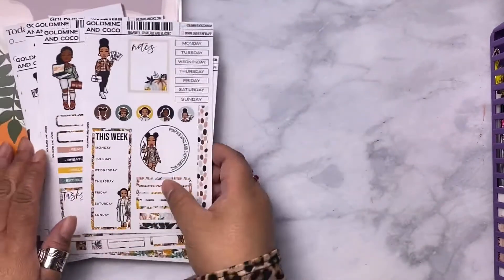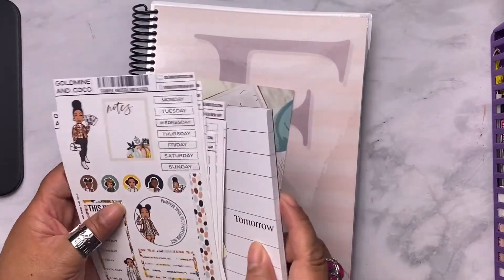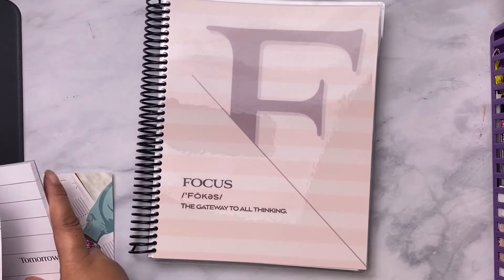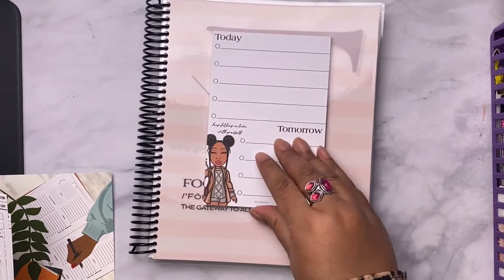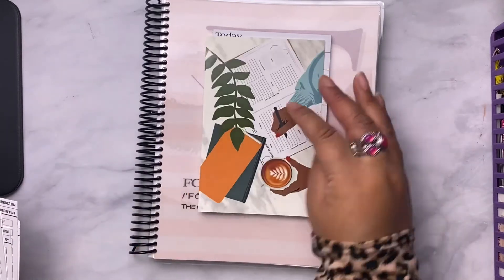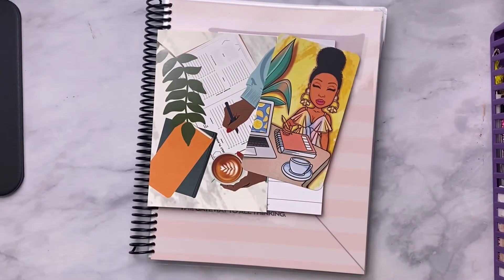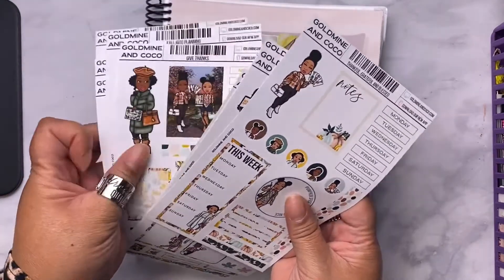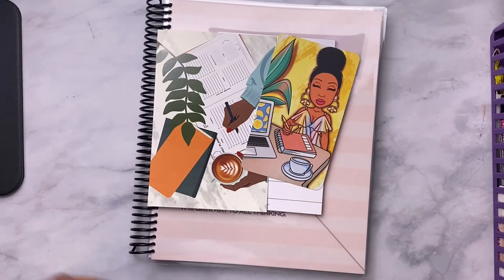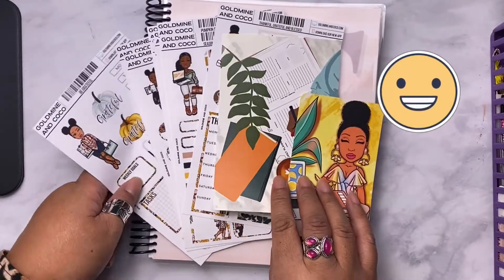I like all of these — all of the stickers and everything. So you got the focus journal notebook, you got the notepad for today and tomorrow so you can take notes, you get a journal card with a code on the back, you get a trading card, and then you get ten sticker sheets — which is super super cute. You can't beat that.